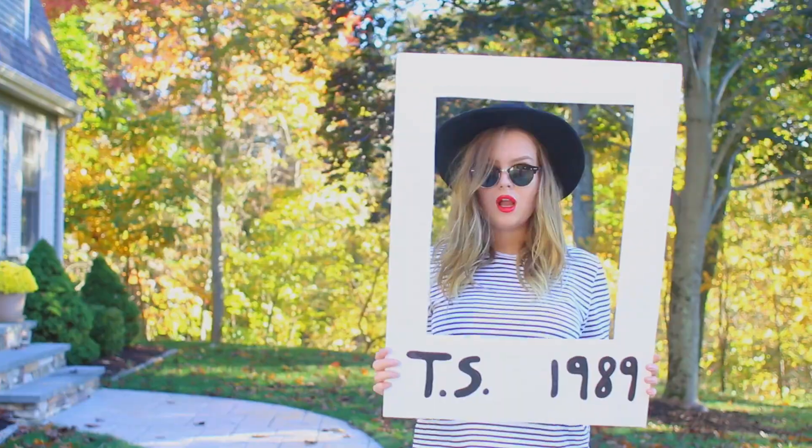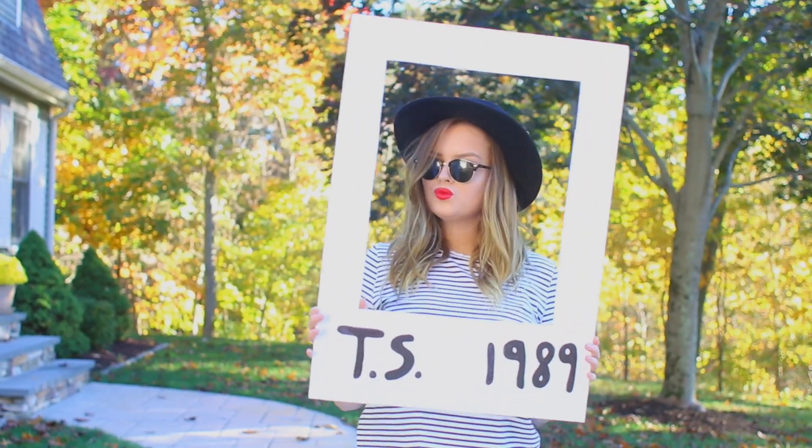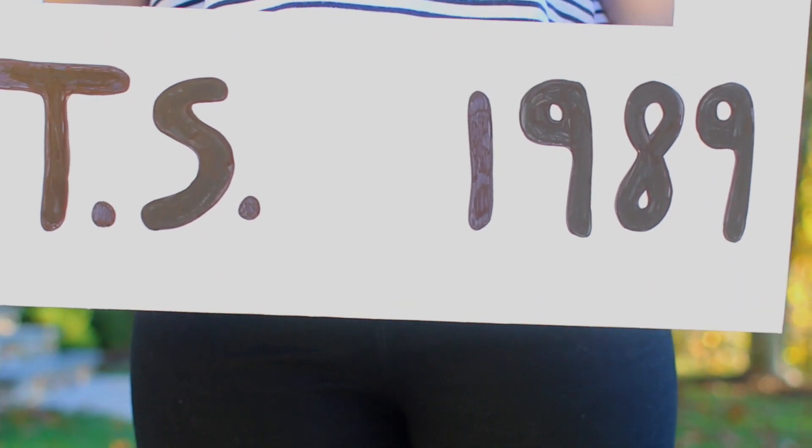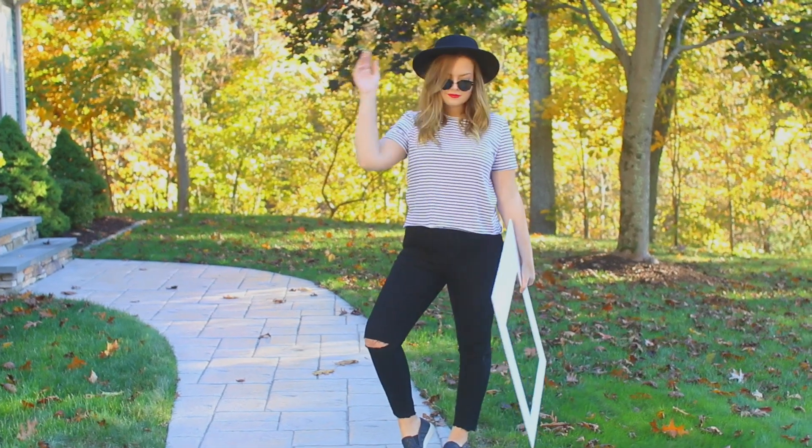This next one is one of my personal favorites, because I love Taylor Swift, especially her 1989 album — it is so good and it never gets old. So that is what this costume is.